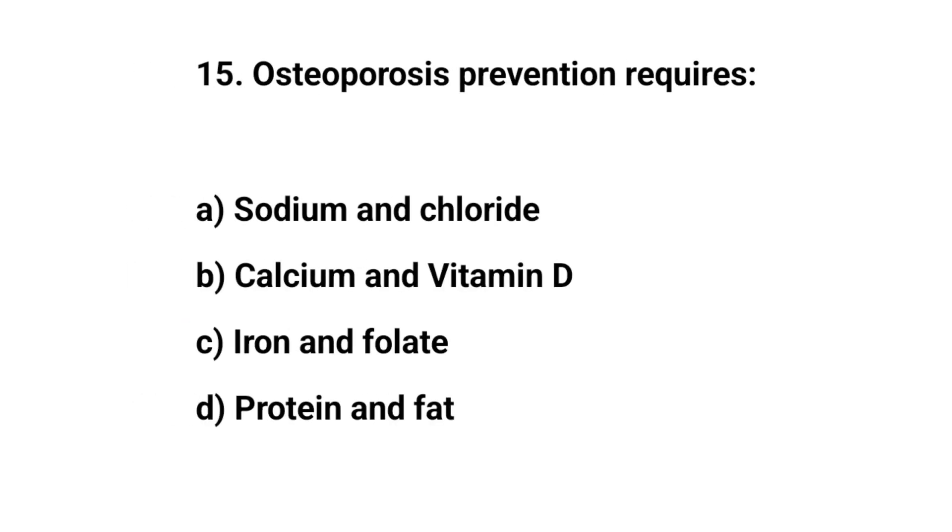Question number fifteen. Osteoporosis prevention requires. The right answer is B. Calcium and vitamin D.